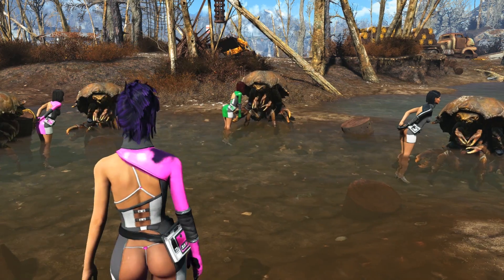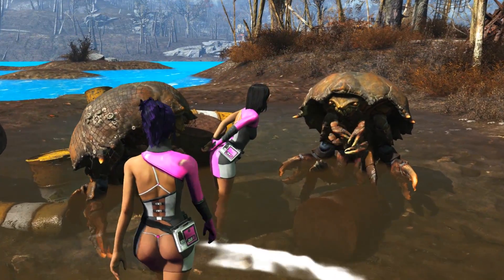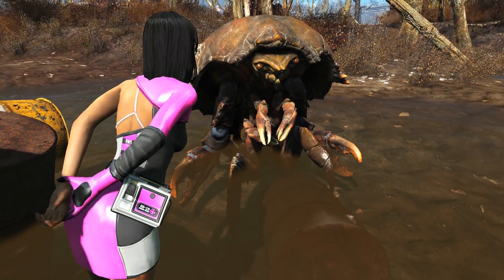My character Rebi is supervising her followers. Her followers Kate, Piper, and Curry are trying to help these poor little mirelurks here. However, I think they are going to need another outfit that's much more better suited for an aquatic environment.